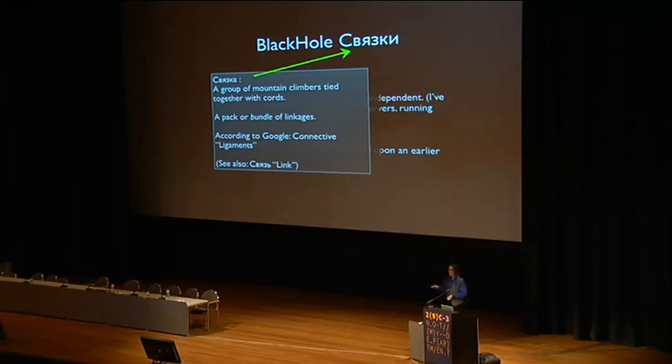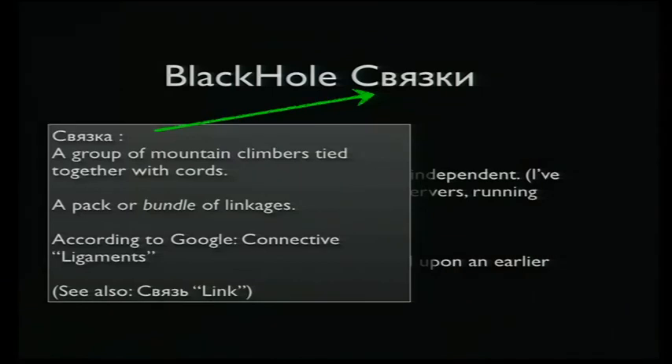Does anybody here speak Russian natively? I'm probably going to embarrass myself for this whole talk because I kept dropping Russian words in, but I haven't actually learned to speak Russian yet.